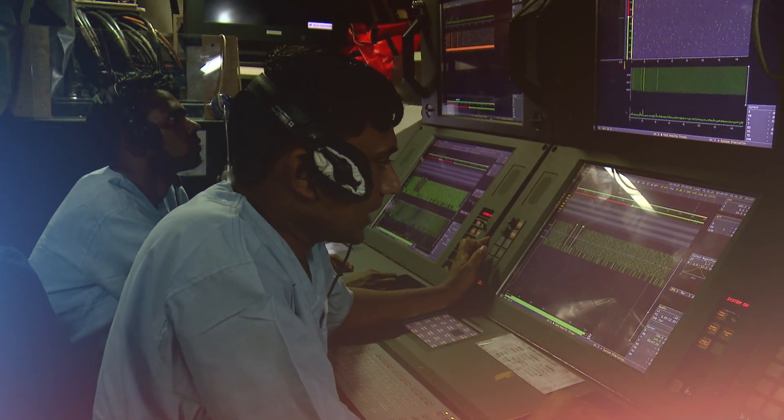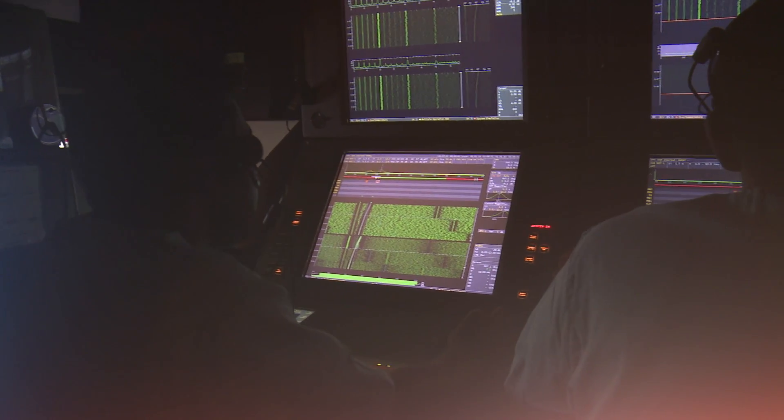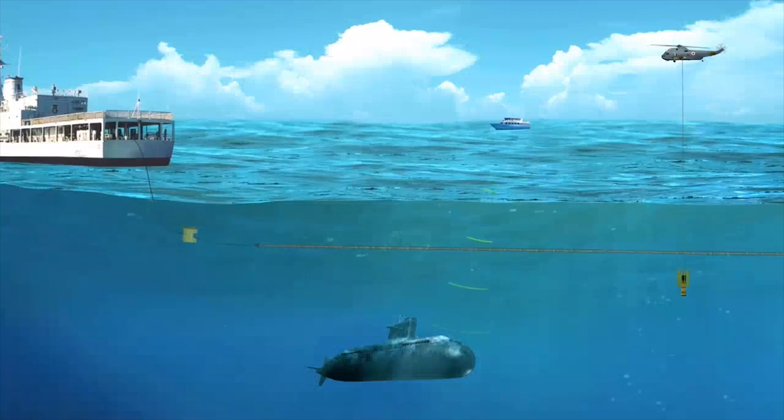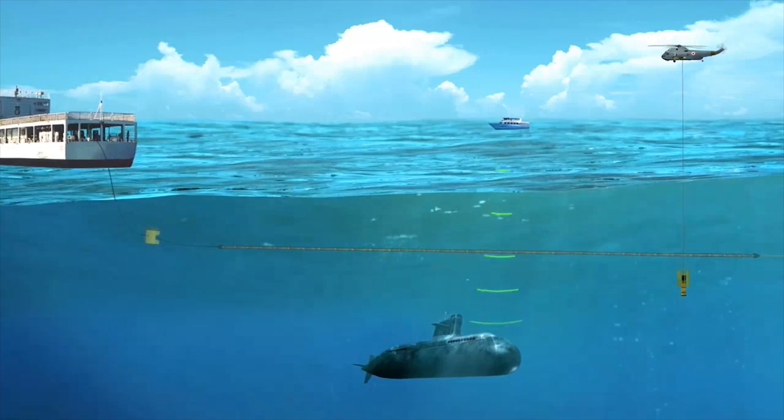The system provides advanced classification features, contact motion analysis, and automatic torpedo detection capabilities. To detect enemy submarines, sonars are also installed on warships.